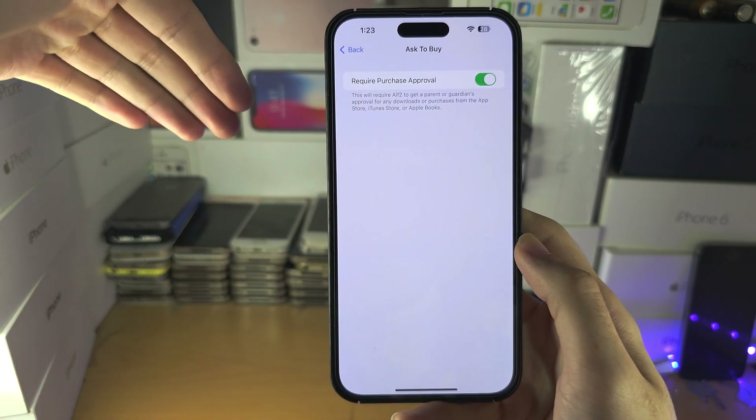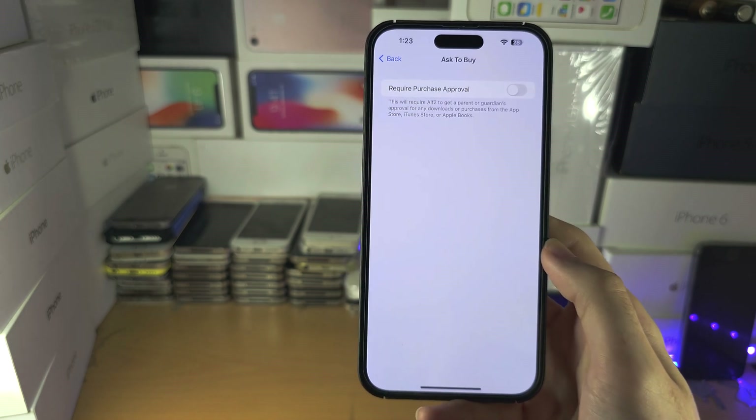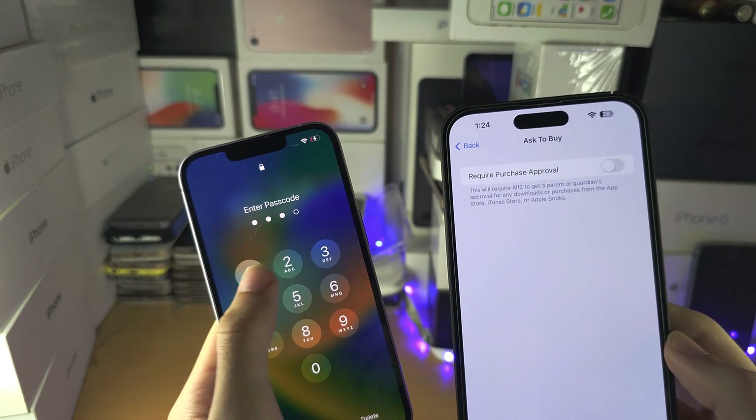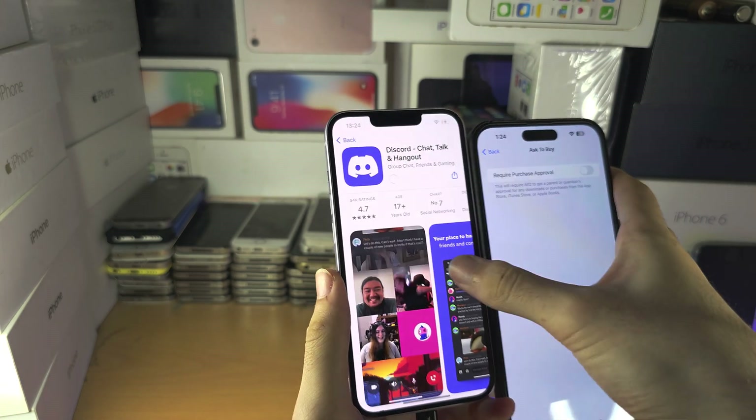To turn off Ask to Buy, you don't need to enter any passwords. I'm going to turn this off and it's off — that simple. While this is off, don't keep it off forever otherwise you will be caught. Quickly download the app you wanted to get.